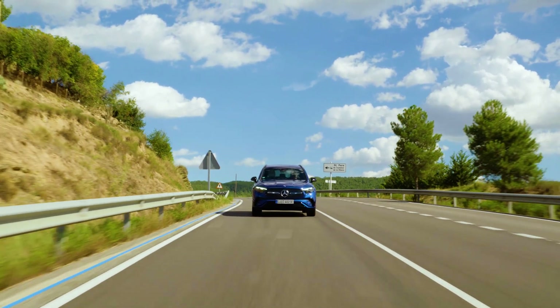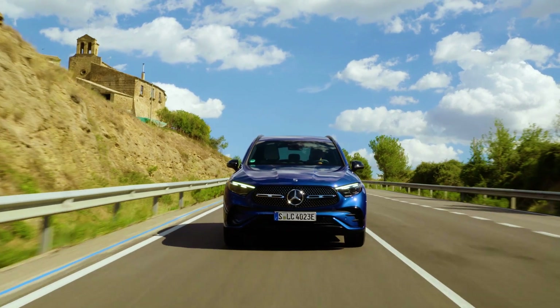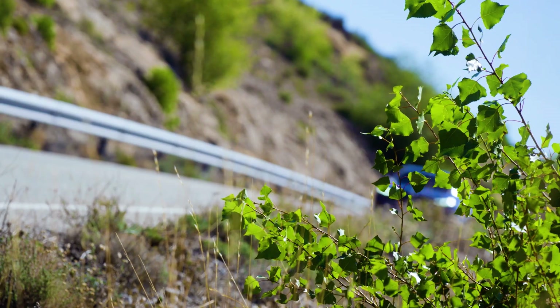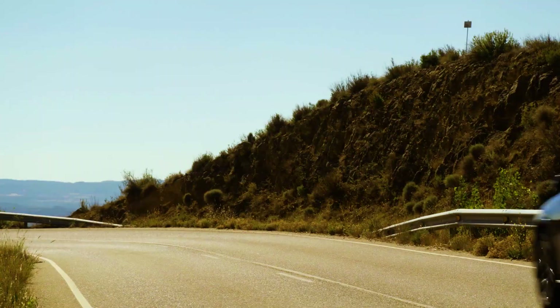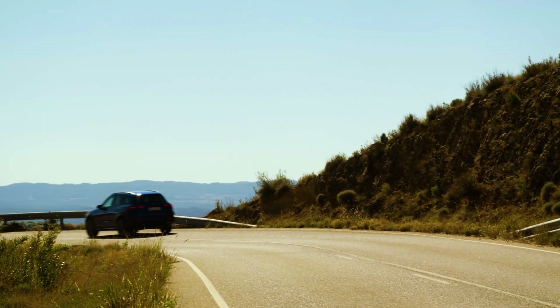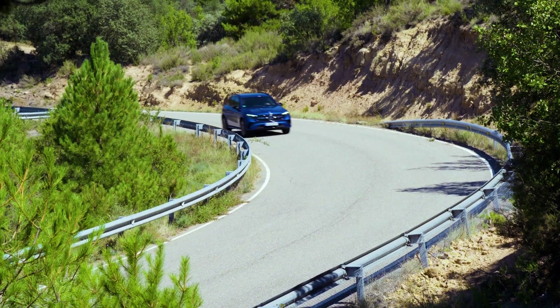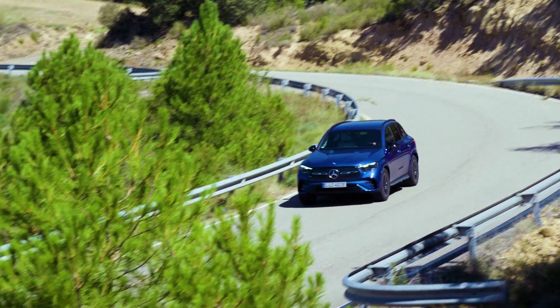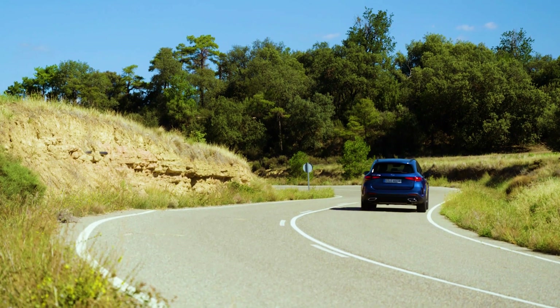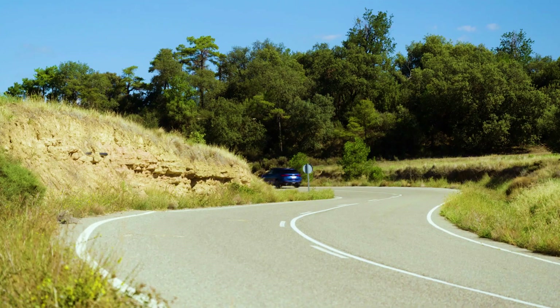The question of price remains. Currently, the GLC is offered only in combustion engine versions: the GLC 200 with a base price of 57,632 euros, and the top petrol engine GLC 300 costs at least 68,241 euros. For the diesel GLC 220D, you need at least 60,238 euros. The plug-in hybrids will arrive in the fall of 2022, but Mercedes has yet to announce pricing.